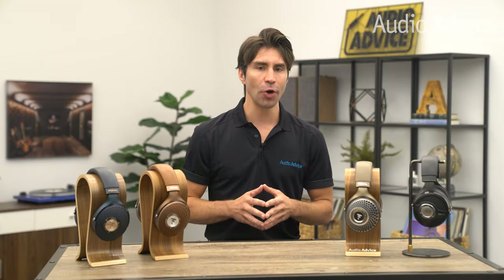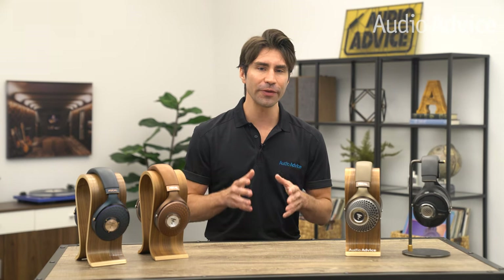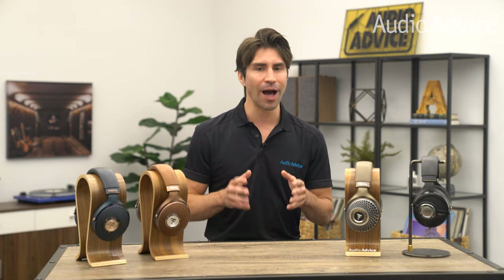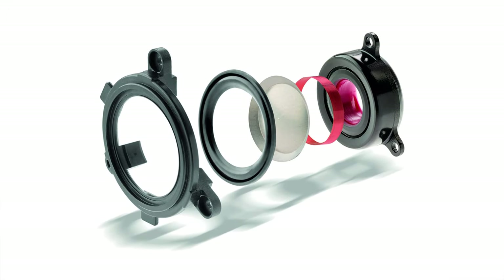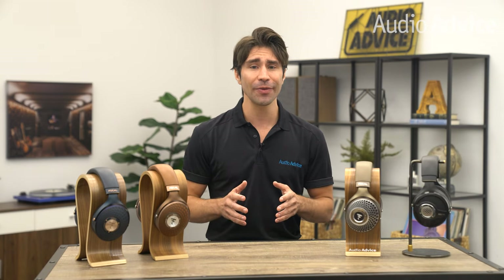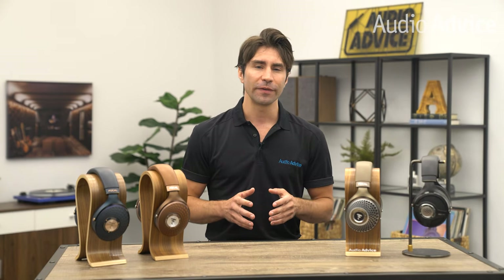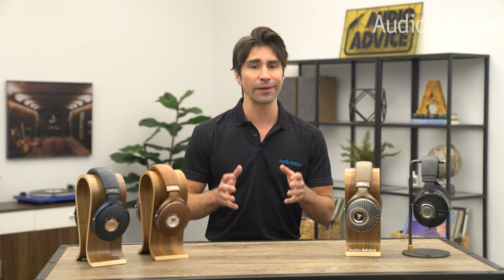At an impedance of 80 ohms, the Utopia 2020 requires a headphone amp to reach a listening volume that reveals its jaw-dropping dynamics. The reason the headphones are so tough to drive is the combination of a monolayer voice coil, the magnets, and their beryllium M-shaped dome full-range drivers. The result is a headphone that can drop down to 5Hz and reach as high as 50kHz — far beyond our range of hearing, and even higher than what some studio microphones can capture.